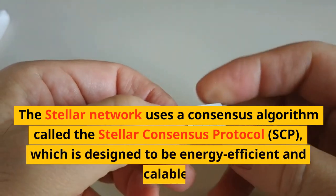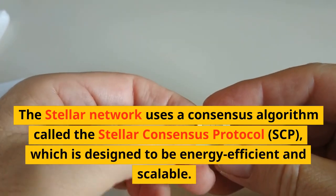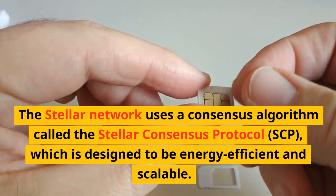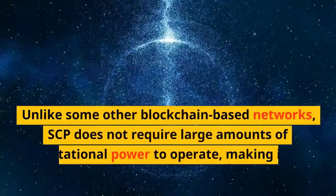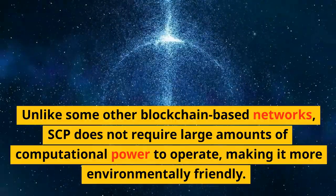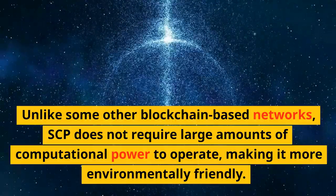The Stellar Network uses a consensus algorithm called the Stellar Consensus Protocol, or SCP, which is designed to be energy-efficient and scalable. Unlike some other blockchain-based networks, SCP does not require large amounts of computational power to operate, making it more environmentally friendly.